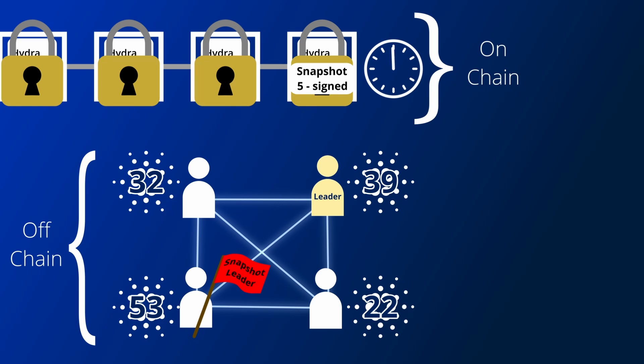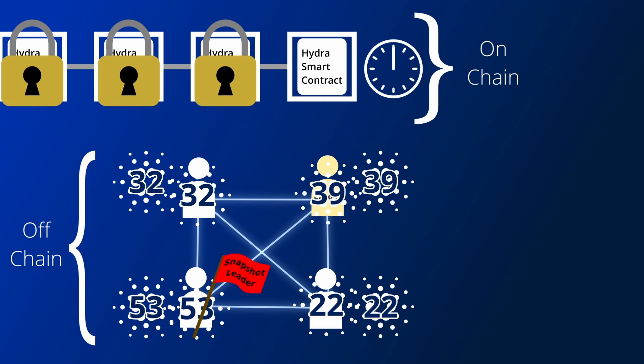Once the contestation period is over, the Hydra head can be finalised, the state will be unlocked, and the smart contract will send the new state to its owners.